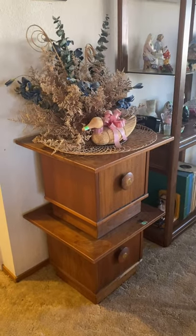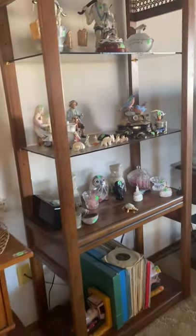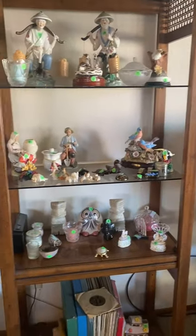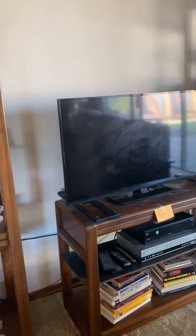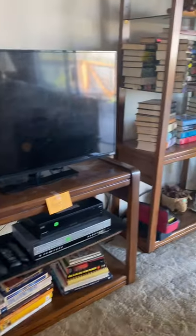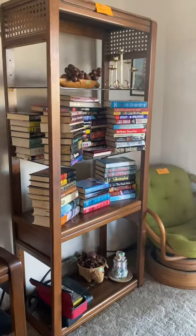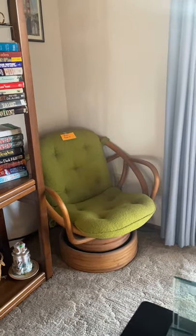A couple of nightstands — there's a lot of fake flowers and decoration pieces in this house. Don't forget to come and check us out. Nice flat-screen TV, some books, and a rocking chair.